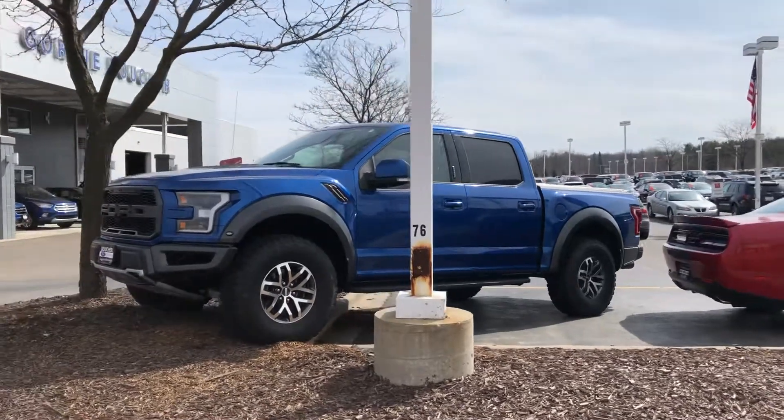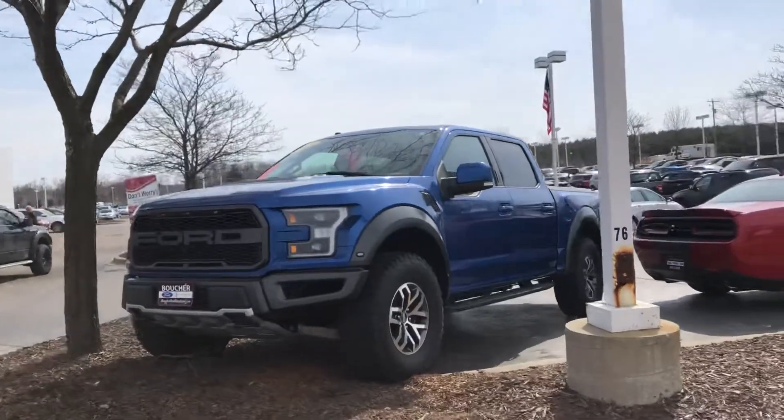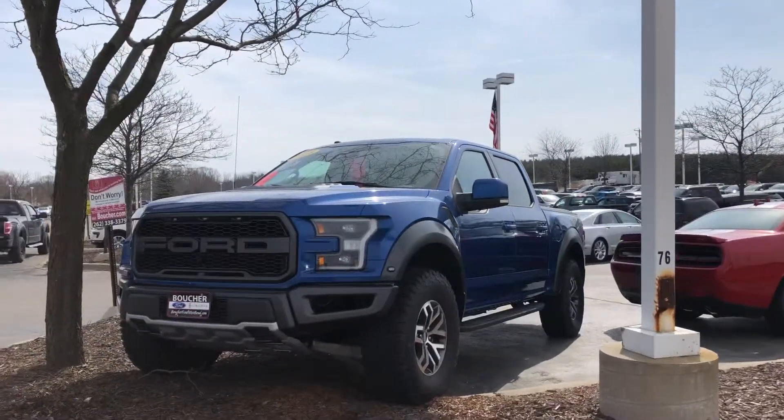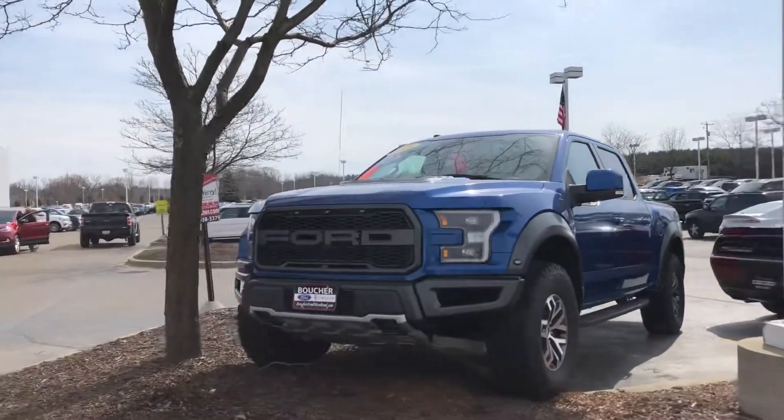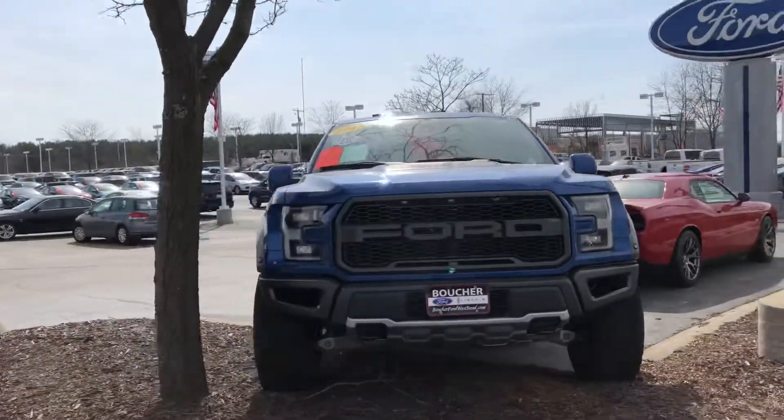Here's a short video of this pre-owned 2018 Ford F-150 Raptor SuperCrew here at Gordie Boucher Ford Lincoln West Bend. Only 1,700 miles.